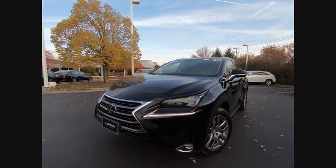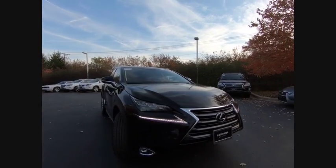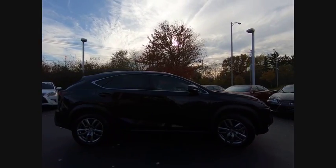Stop by and take a look at the 2015 Lexus NX. The Lexus NX is sculpted to look nimble while hinting at the incredible power concentrated inside.